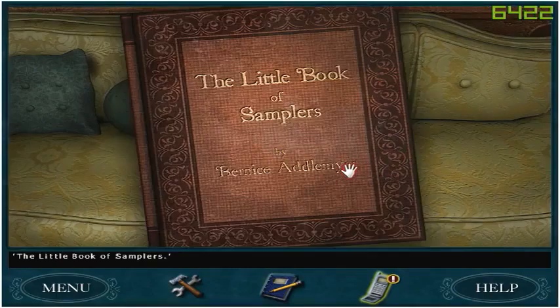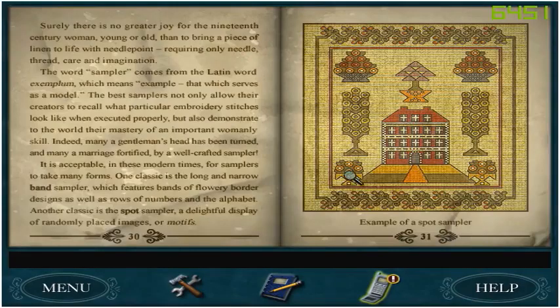There is more here — The Little Book of Samplers. Surely there is no greater joy for the 19th century woman, young or old, than to bring a piece of linen to life with needlepoint, requiring only needle, thread, care, and imagination. The word sampler comes from the Latin word exemplum, which means example, which serves as a model. The best samplers not only allow their creators to recall what particular embroidery stitches look like when executed properly, but also demonstrate to the world their mastery of an important womanly skill. Many a gentleman's head has been turned and many a marriage fortified by a well-crafted sampler.